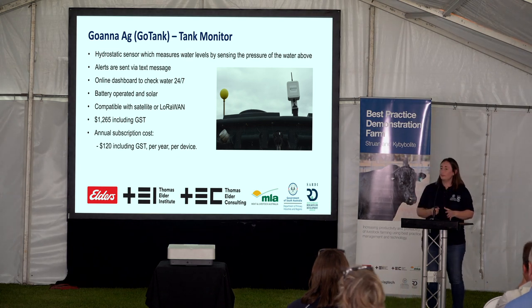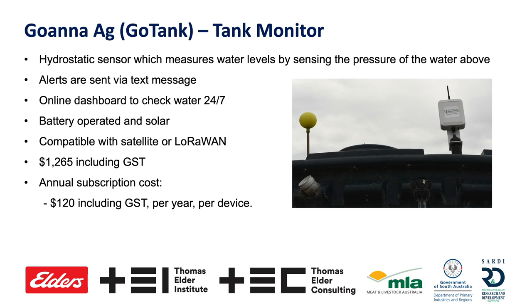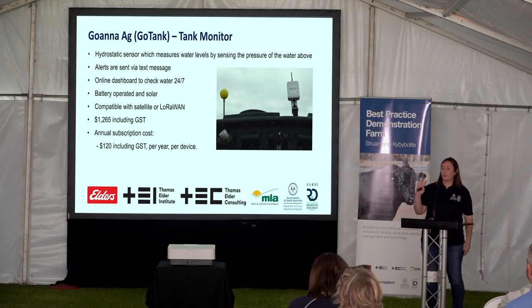We also have Goanna AG's GoTank — another hydrostatic sensor, but this one is battery powered, requiring battery changes about every five to six months using C-type batteries. Alerts are sent via text message with online dashboards, and it's compatible with satellite or LoRaWAN. Our Goanna AG tank monitors on the flat at Struan operate through LoRaWAN, and we have one at Kyby operating off satellite — and I haven't had any issues with either.